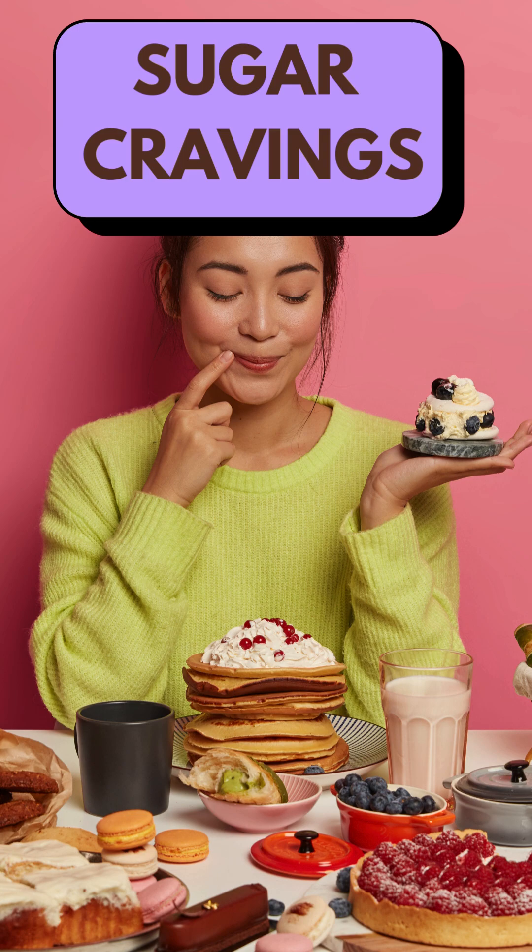Second is sugar cravings. Your body is not getting enough carbohydrates as your body is not able to use the excessive glucose for energy, and this leads to the cravings.